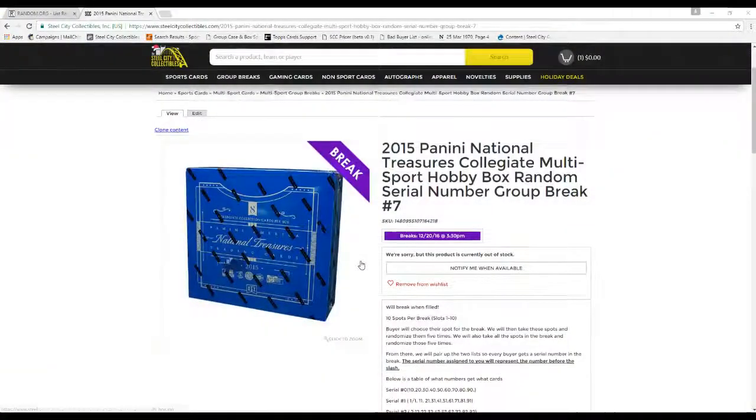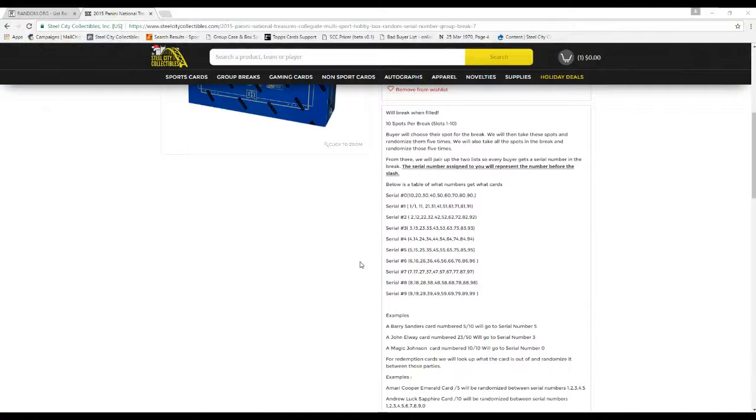Let's go to the rules real quick. We'll break when filled — 10 slots for break, slots 1 through 10. The buyer will choose their slot for the break. We'll then take these slots and randomize them five times. We'll also take all the serial numbers for the break and randomize those five times.